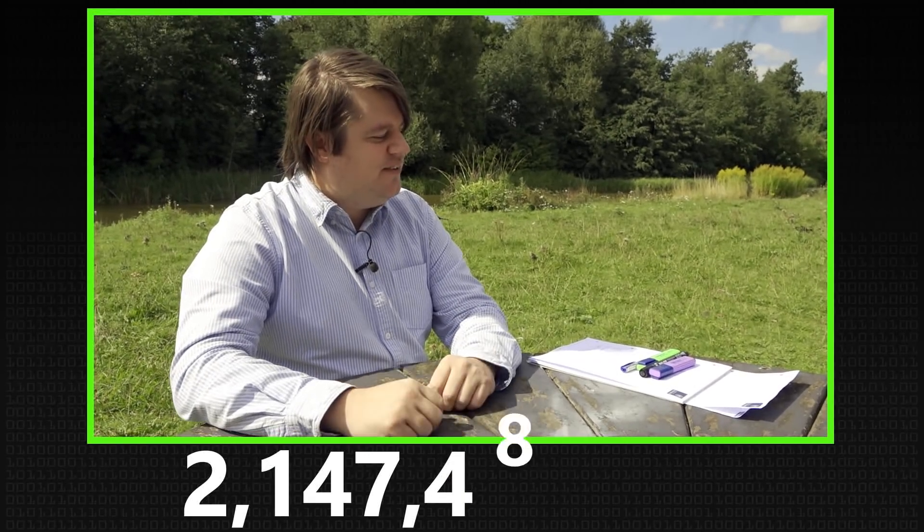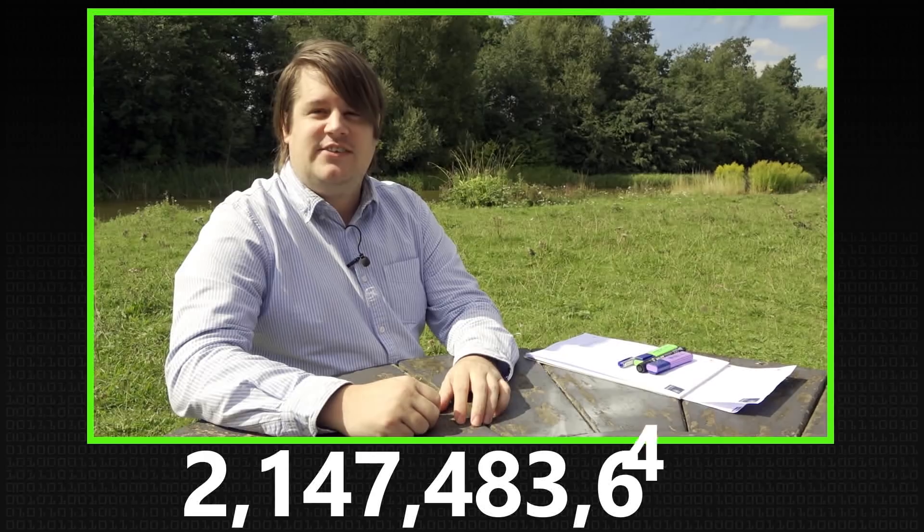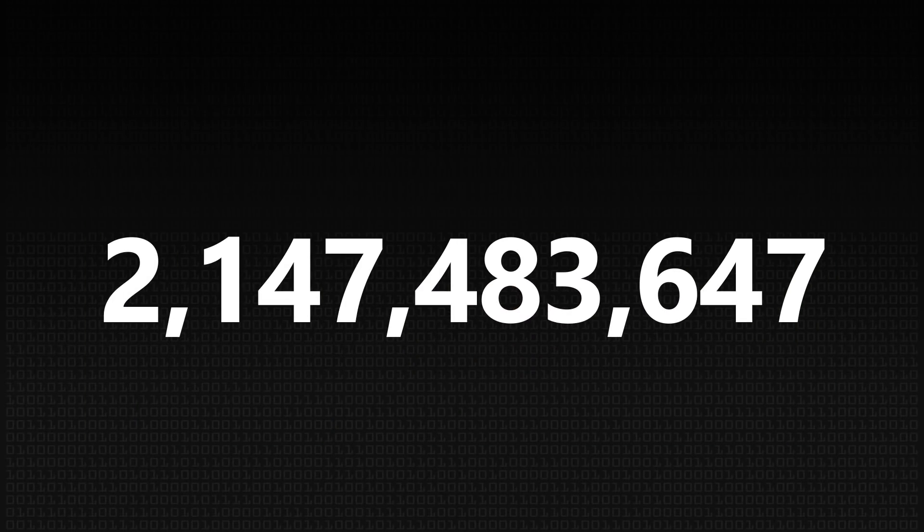I want to talk about my favorite number, which is — and I have to look at my paper here — 2,147,483,647. There are several things why it's nice. First of all, it's a prime number, and everyone knows that prime numbers are the best numbers. And it's not just any prime number, it's a Mersenne prime number. Not only is it a Mersenne prime number, it's a double Mersenne prime number. We only know four of them, and this is the biggest one.